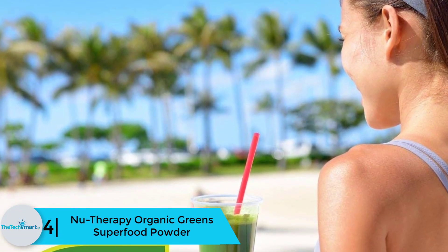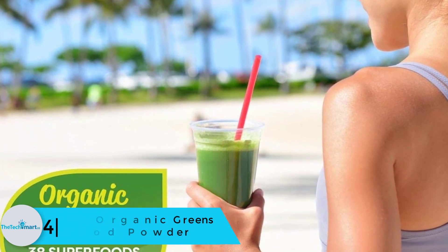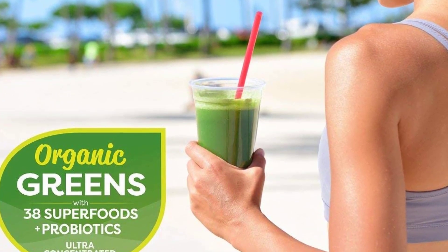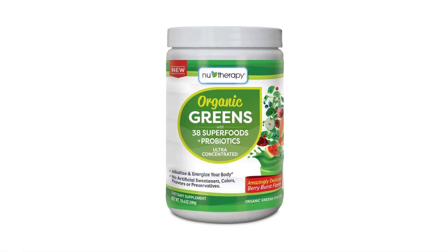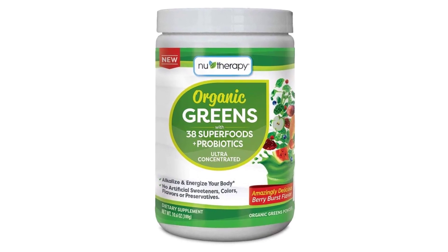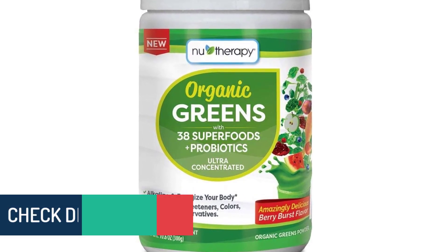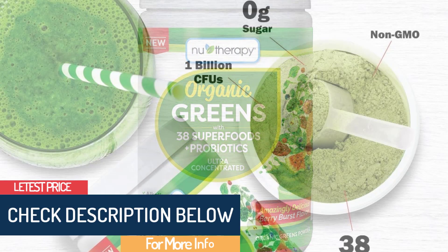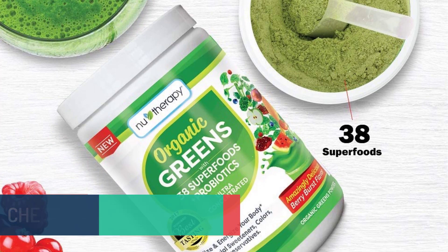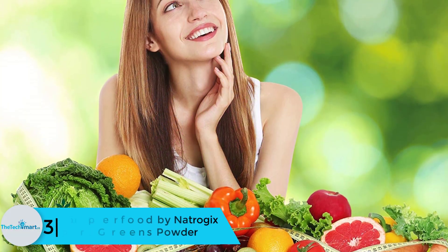Moving on, at number 4 we have the Nu-Therapy Organic Green Superfood Powder. Most powdered products are very hard to mix, but in this case Nu-Therapy products are exceptional — this product mixes with no difficulty. It forms an alkaline drink that is delicious and highly nutritious. This is one of the finest organic products available, with quite a good number of organic ingredients and the best taste. You will also find that this product makes one's skin glow and improves the immune system, helping one look younger and healthier.